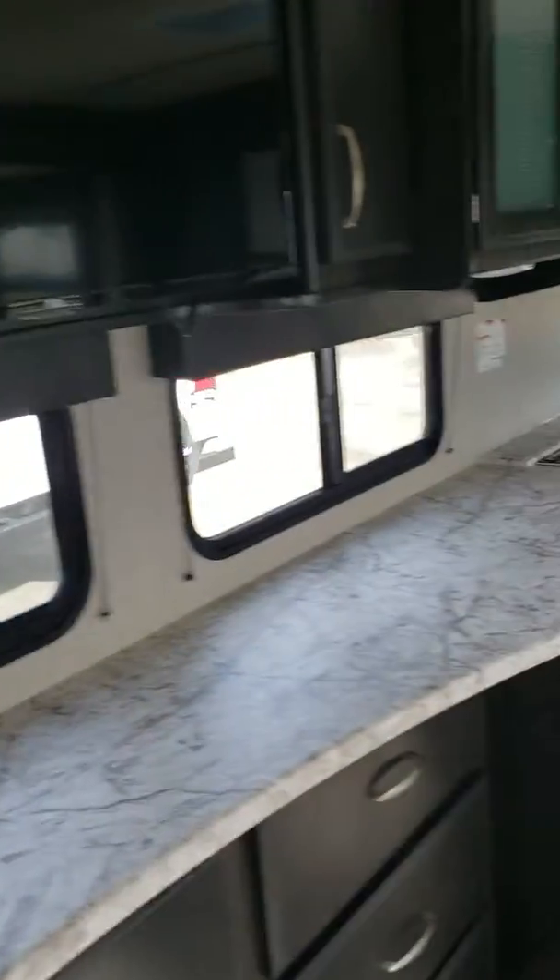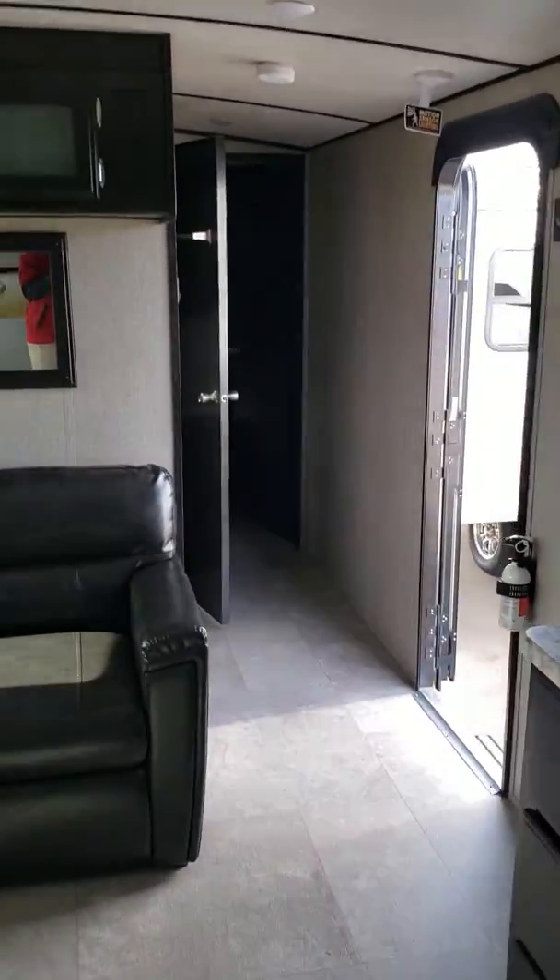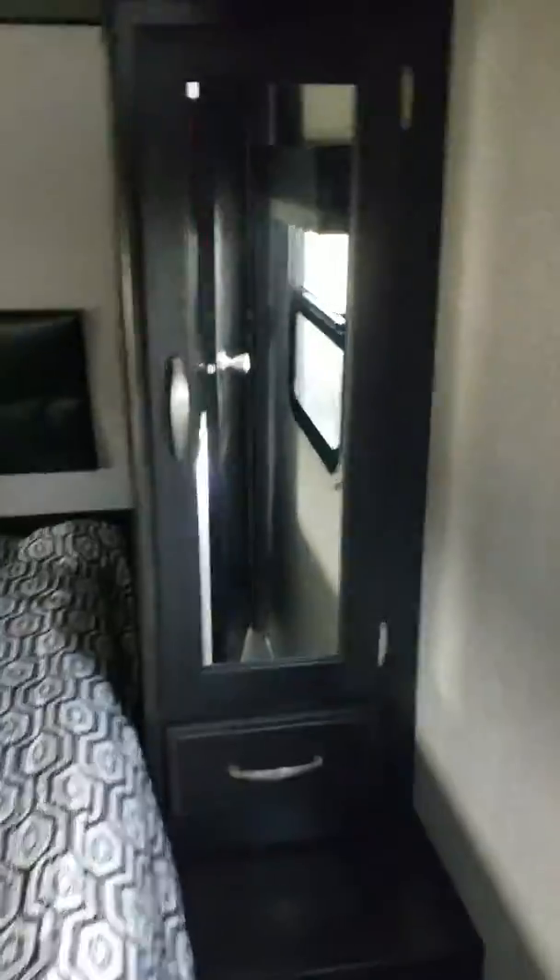Hey guys, just want to shoot a quick video of the Imagine 2850 MK. The Transcend can be very similar, just different colors and then the replacement of the window there. This is a quick walkthrough so that way you can see it and have this video with you. Let me know if there's any questions.